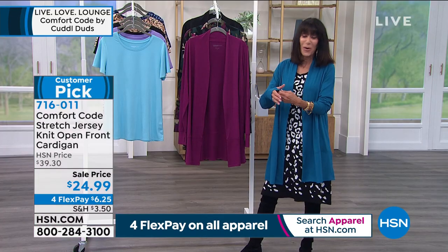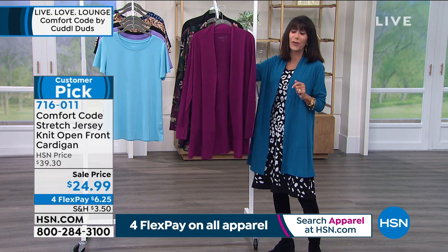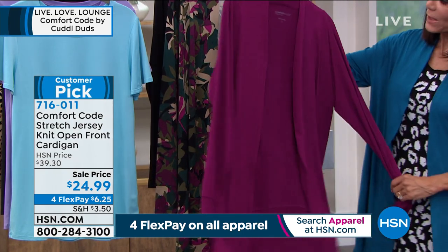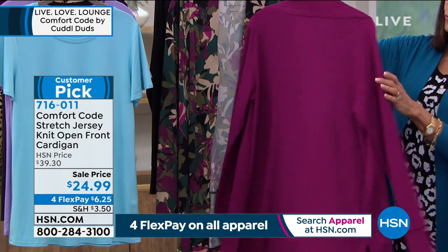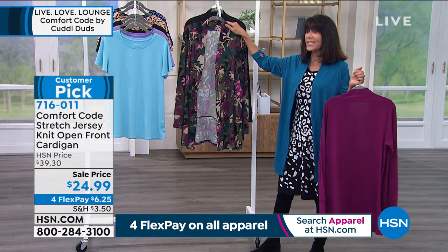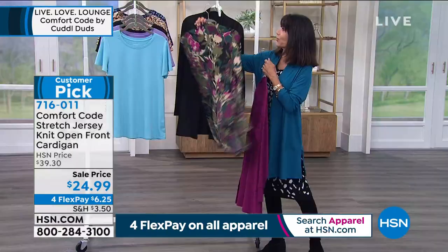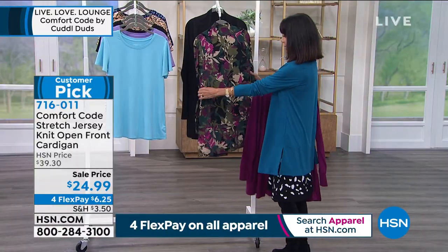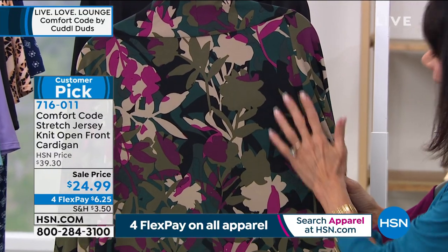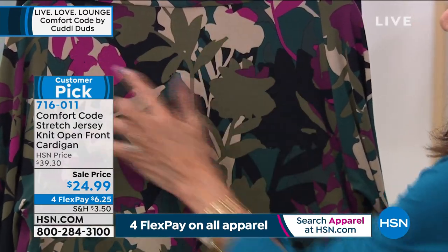Here are the other color choices. We're calling this one Bright Plum — a beautiful bright plum. Next, one of the most popular prints — the Camo Floral. When you turn it to the back, you can really appreciate the colors: teal, army green, a little black, a little tan, and a range from a darker berry to a lighter berry. You can wear this with a lot of different things.